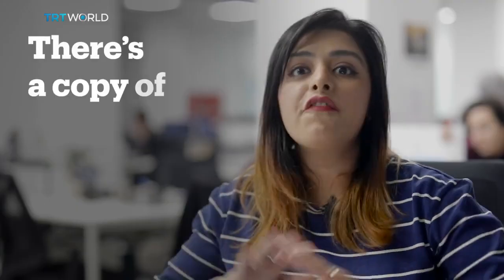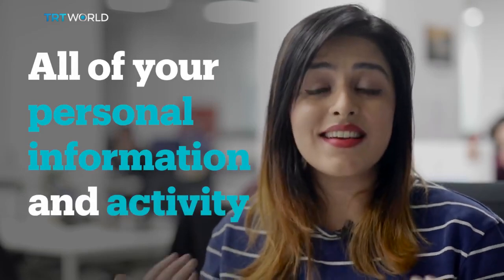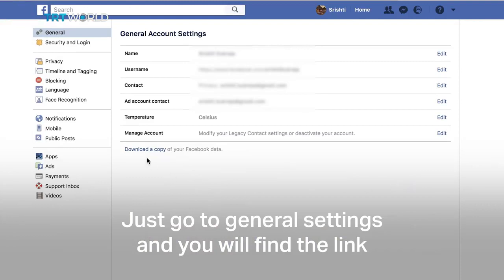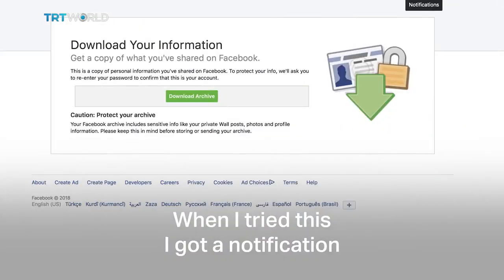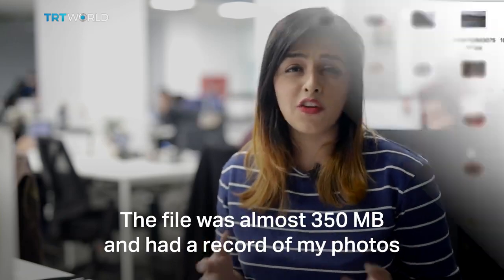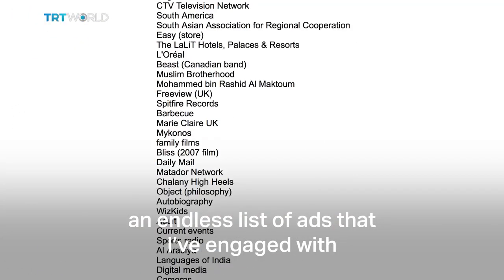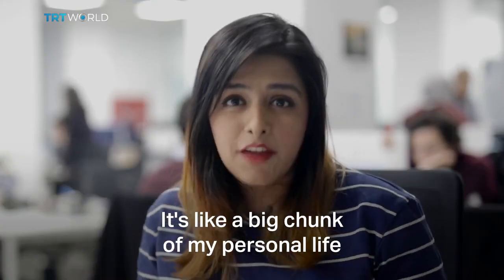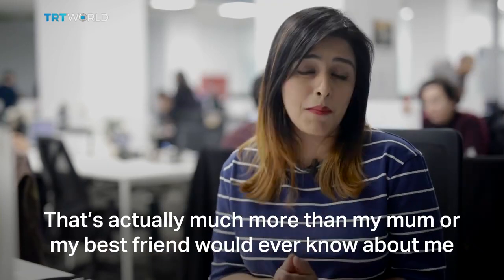And that's not all. There's a copy of everything you've ever done on Facebook — all of your personal information and activity is archived within your Facebook profile. Just go to your general settings and you will find the link to download a copy. Then click on Download Archive. When I tried this, I got a notification and an email within half an hour. The file was almost 350 MB and had a record of my photos, videos, messages I've sent and received, an endless list of ads that I've engaged with, and also pokes.